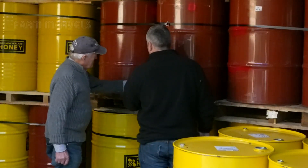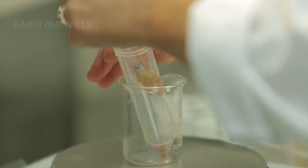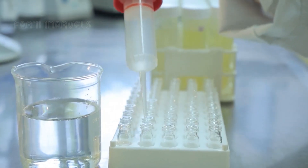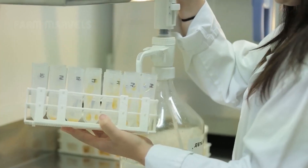In industrial-scale honey processing, quality control is essential. Each jar of honey must be free from any chemical residues and must retain its pure, natural taste and color.